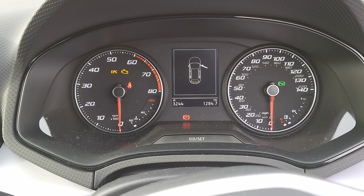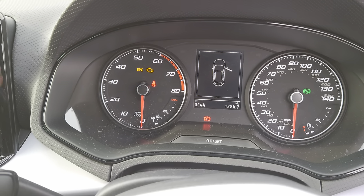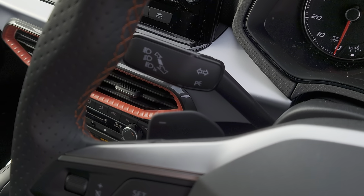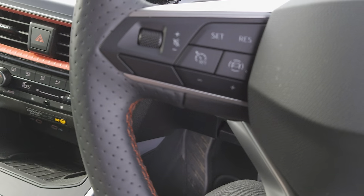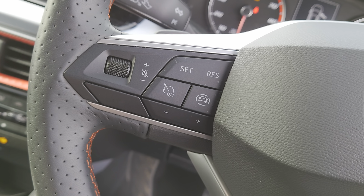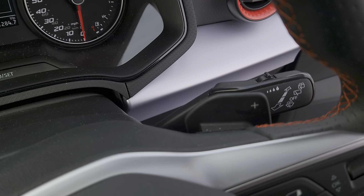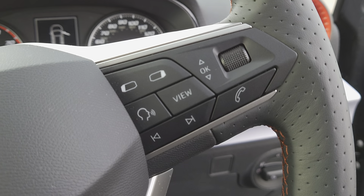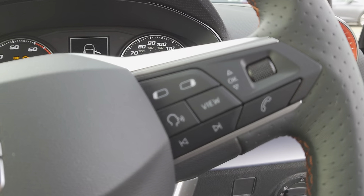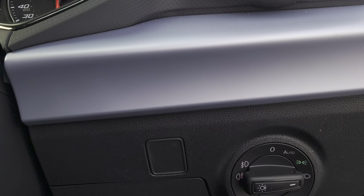The driver's cockpit has a pretty standard layout — you've got the digital screen in the centre. Indicators and beam settings are on your left-hand stalk, plus a shift paddle just behind the wheel. Cruise control and volume settings are on the left side of your wheel, windscreen wipers and washers on the right stalk. Hands-free and cockpit view change are on the right side of the wheel, with auto function on your headlights.